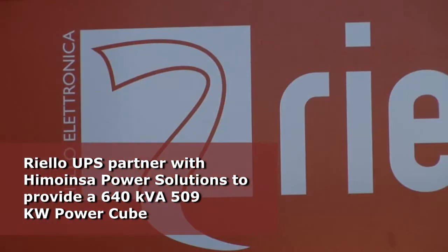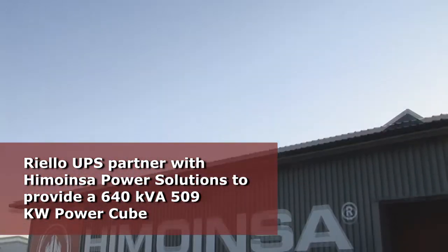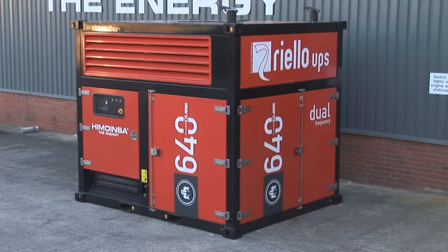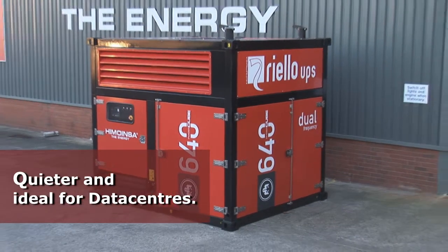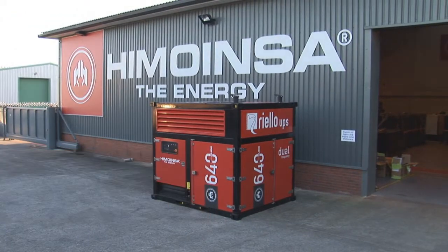Riello UPS has partnered with multinational manufacturer Himoinsa Power Solutions to offer the 640kVA, 509kW Power Cube. This provides a more compact, robust, quieter and more efficient solution than a standard generator, making it ideal for the data center market where space is at a premium.